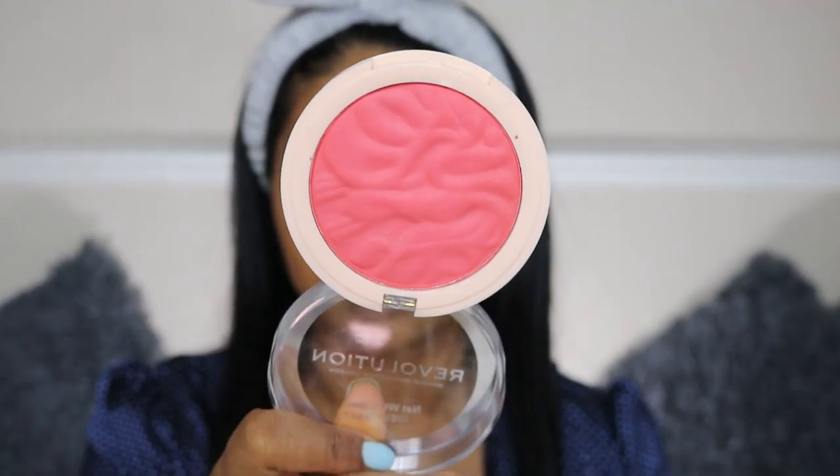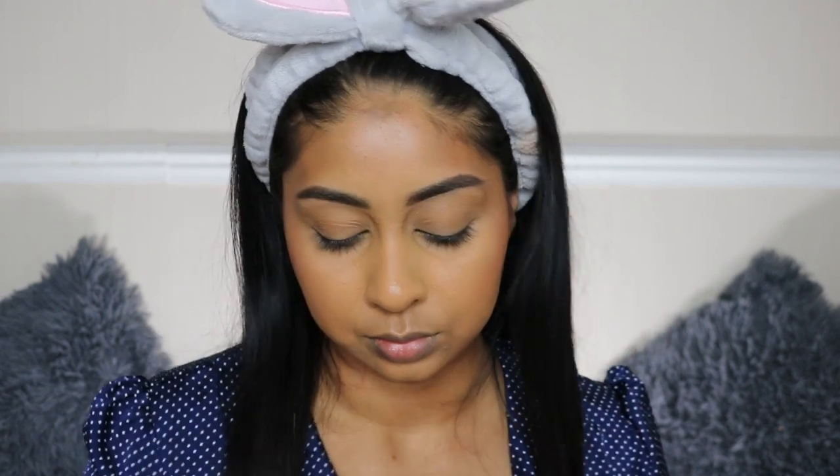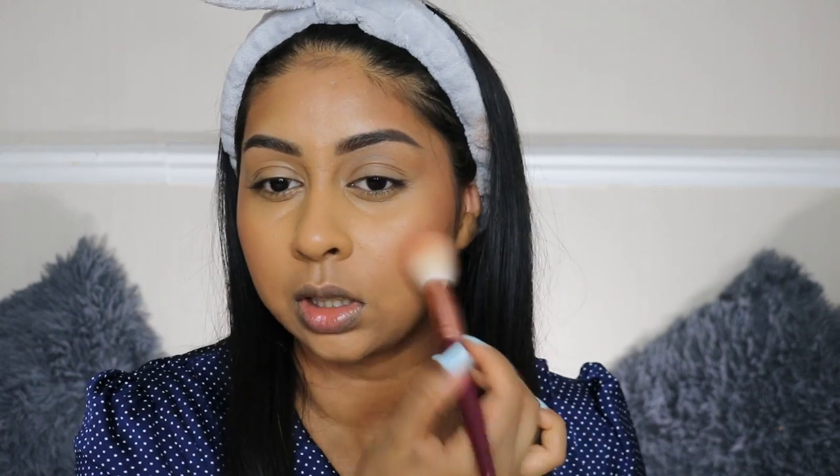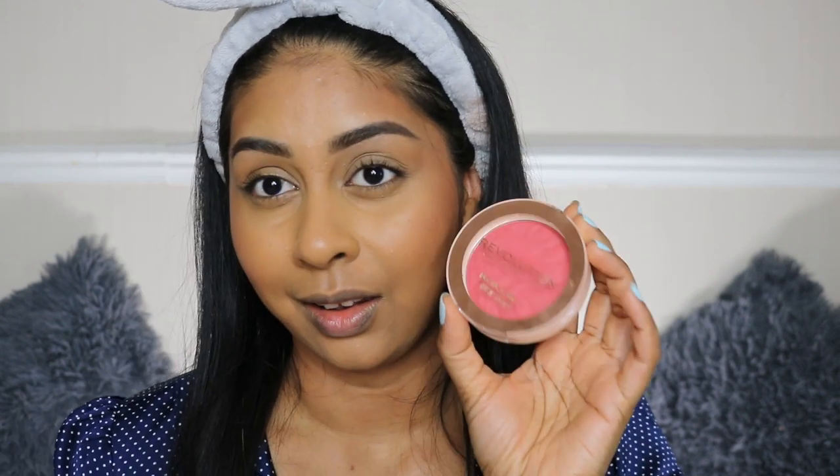Now we're going to use some of the Revolution Blusher Reloaded in Baked Peach. I've been so obsessed with blush lately — it just does something. I try to bring it up a little bit, not just put it straight on the apples of my cheeks. That is very pretty — I love this shade, it's brighter than any other blush I have.